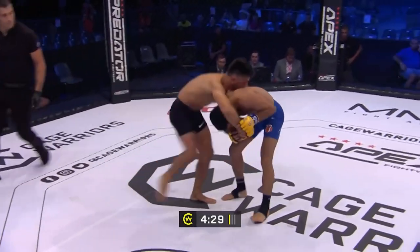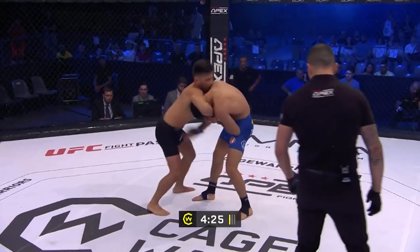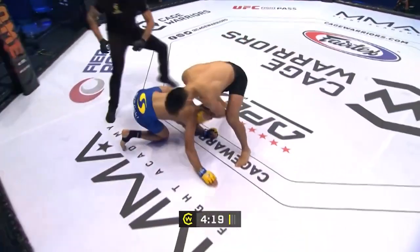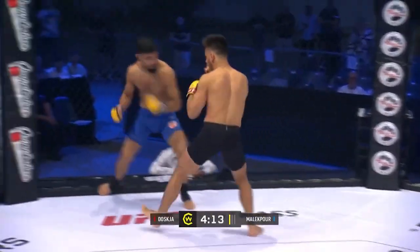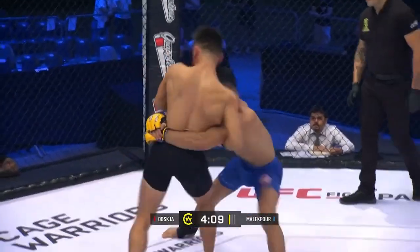Slips there, trying to throw that knee but scrambles back to his feet. He sneaked it in there, Joske mostly trying to tie him up. Joske likes the guillotine — he's got a couple of wins there but he drops him there, I believe. Right hand's landing there and Malikpour looks wobbled. Joske's got to be careful, even when he was swinging.